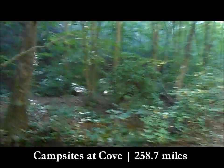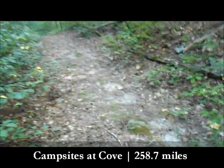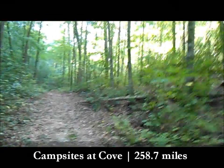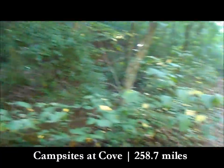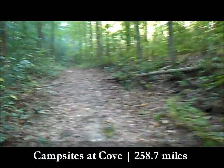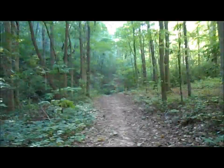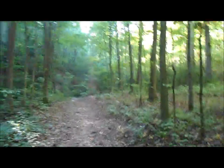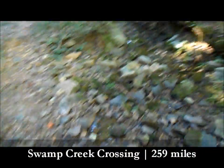Look at that water — not flowing, but look at all those frogs. Little pockets of water still. Actually flowing! I found water on the Georgia Pinhoti in summer — I unlocked an achievement. It's a bit dangerous forward here with water everywhere.